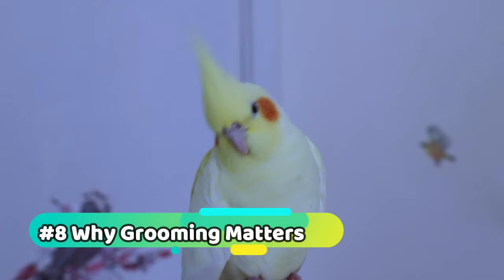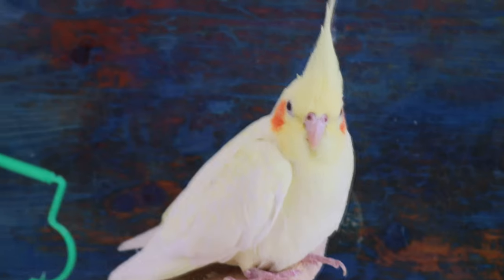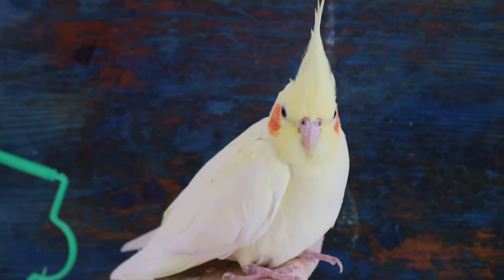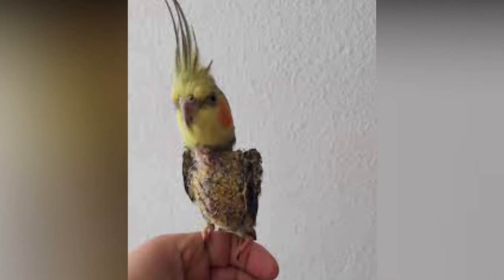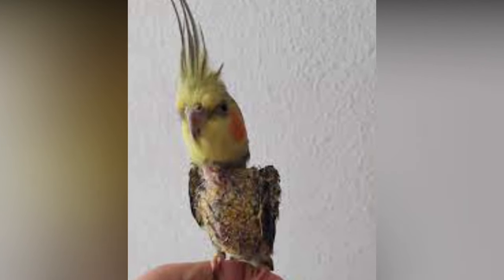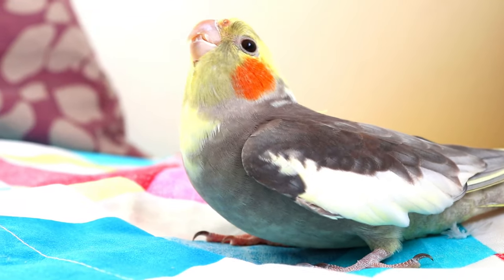Why does grooming matter? Grooming is not just about keeping your parrot looking great — it's also crucial for their overall well-being. Regular grooming helps prevent health issues such as feather plucking and skin infections, and it strengthens the bond between you and your parrot.